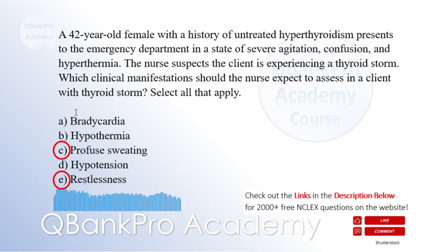Bradycardia, hypothermia, and hypotension are not typical findings in thyroid storm, as the condition is characterized by an overactive sympathetic response, resulting in tachycardia, hyperthermia, and hypertension.